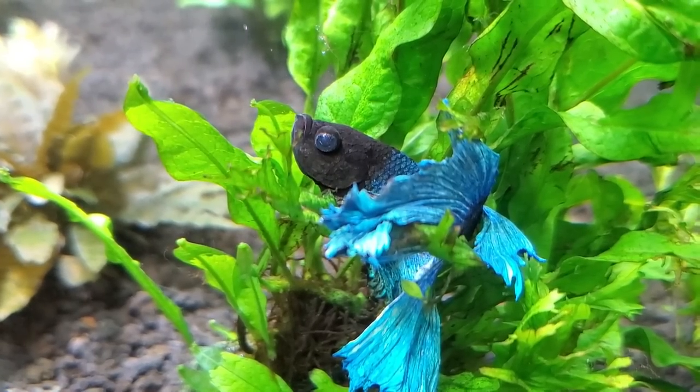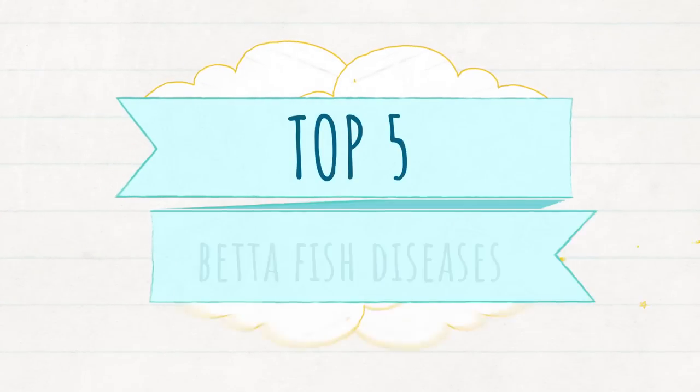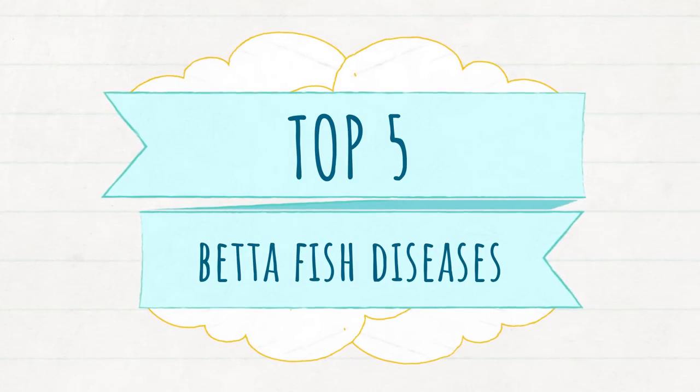Is your betta fish getting sick and you're not sure what to do? Keep watching as I discuss the five most common diseases your betta fish might have and how to treat them.